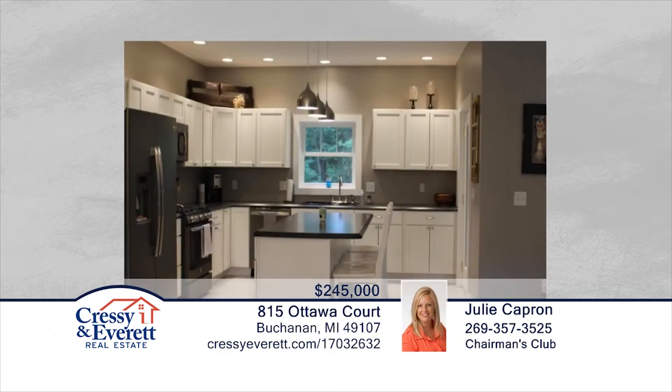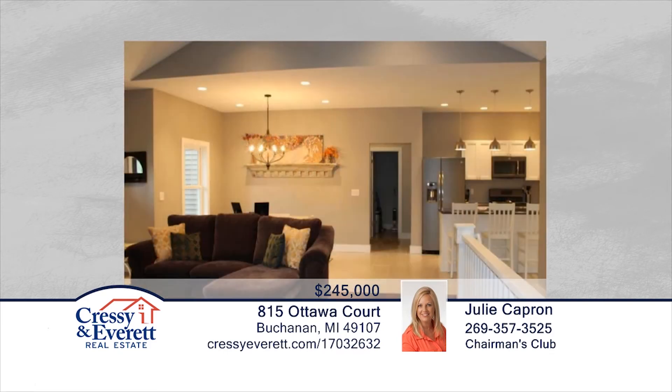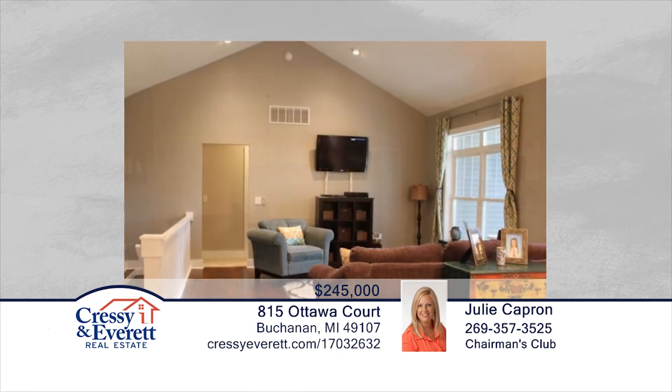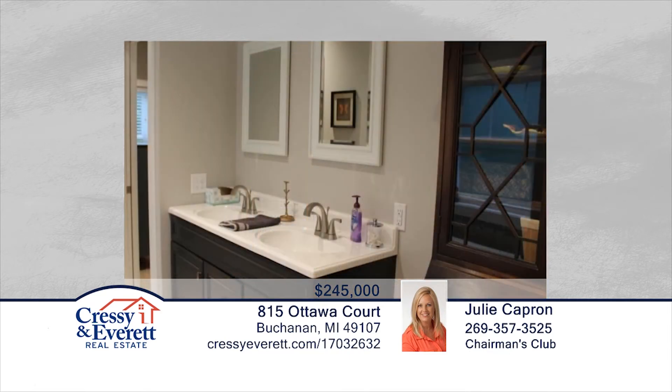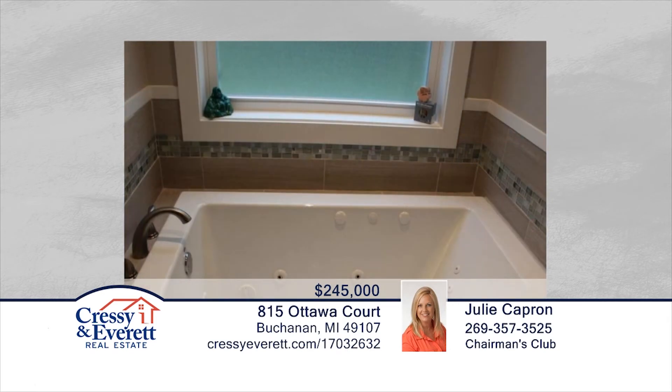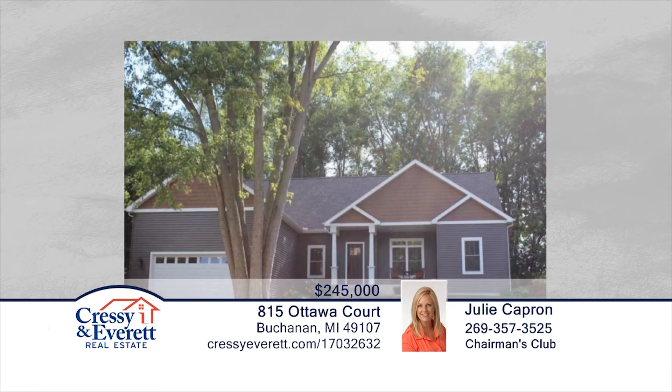The Buchanan Promise Home was built in 2015 and is move-in ready. Features include three spacious bedrooms, an open floor plan, and main floor laundry. You will enjoy the beautiful landscaping with a large front porch and back porch. This home is surrounded by wooded areas and has so much to offer. Contact Julie Capron to schedule your private showing.